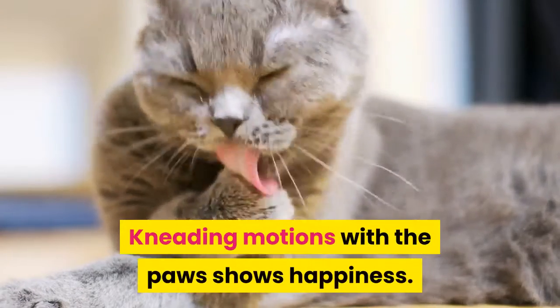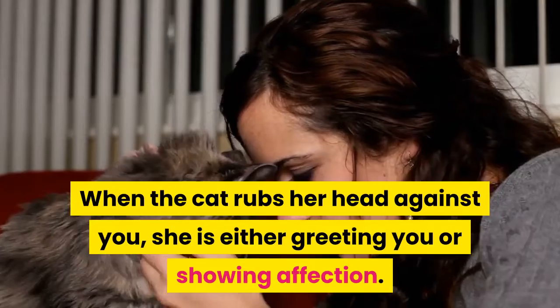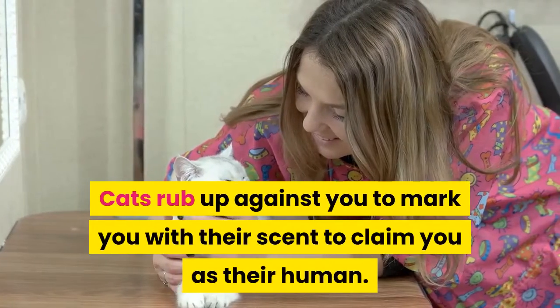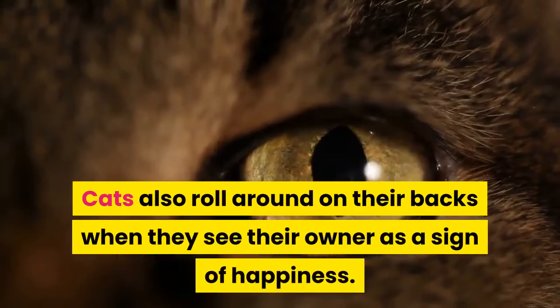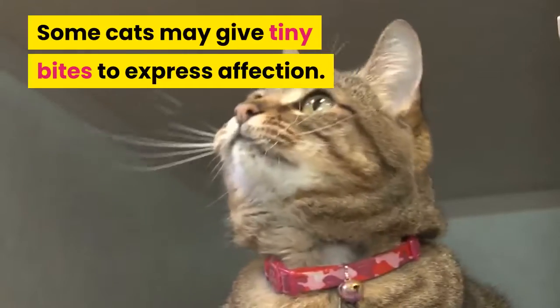Kneading motions with the paws shows happiness. When the cat rubs her head against you, she is either greeting you or showing affection. A cat who licks you is expressing love, as licking is grooming behavior. Cats rub up against you to mark you with their scent to claim you as their human. Cats also roll around on their backs when they see their owner as a sign of happiness. Some cats may give tiny bites to express affection.